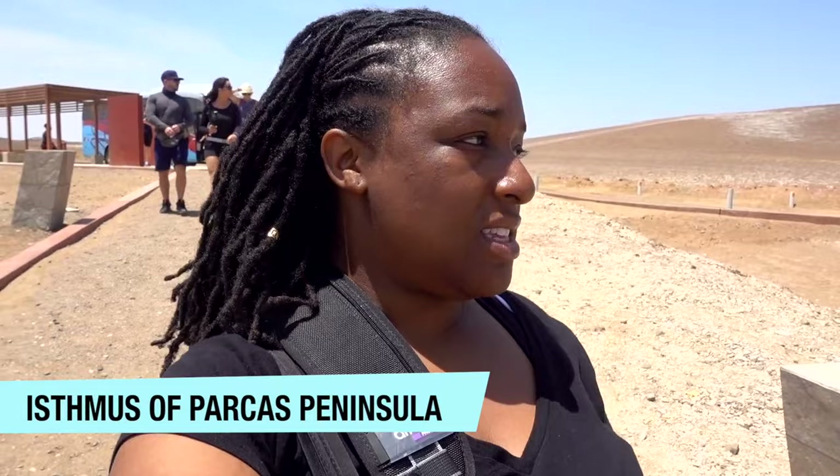We are at our second viewpoint, which is East Coast, right there behind me.